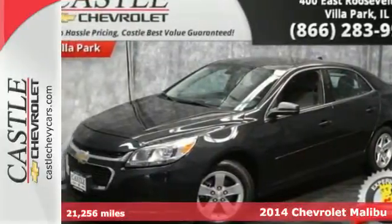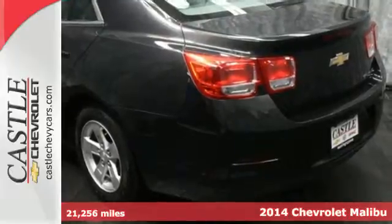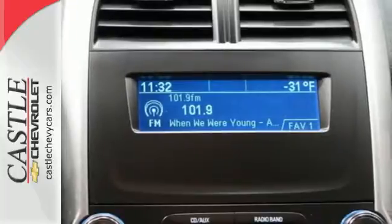It's a 2014 Chevrolet Malibu. It has a spacious interior with impressive legroom. Plus, it's efficient, achieving an EPA-estimated 36 highway mpg.